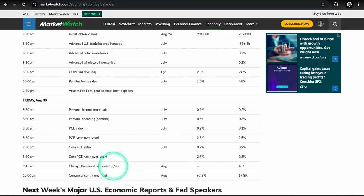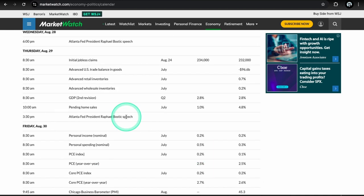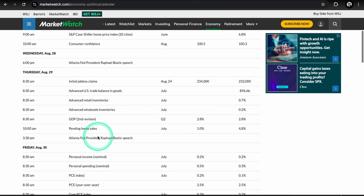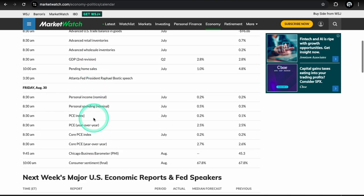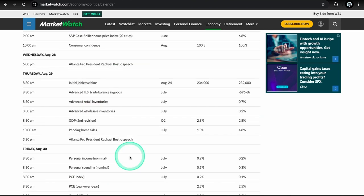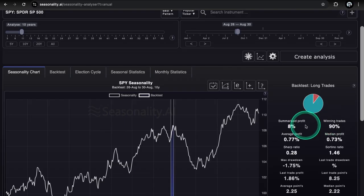The three most important things this week will be NVIDIA earnings, PCE, and GDP. Second most important: consumer confidence, consumer sentiment, and initial jobless claims. So it's a pretty stacked week — definitely for PCE, GDP, and NVIDIA earnings.